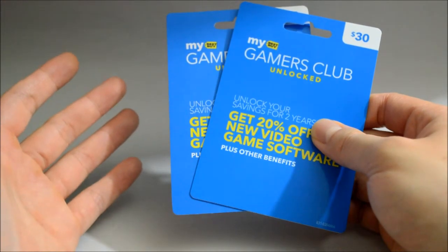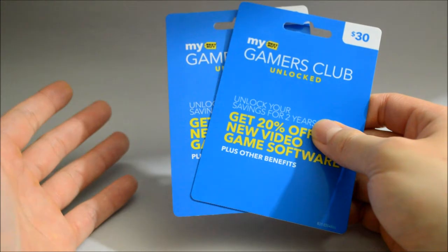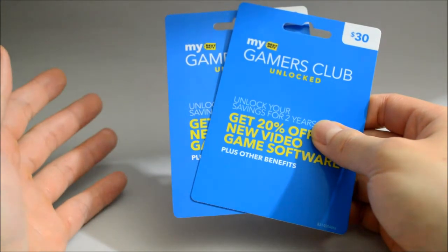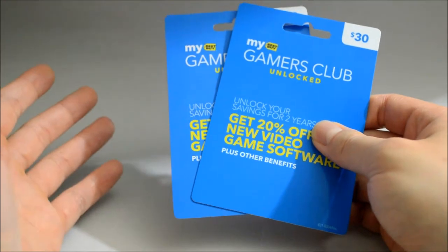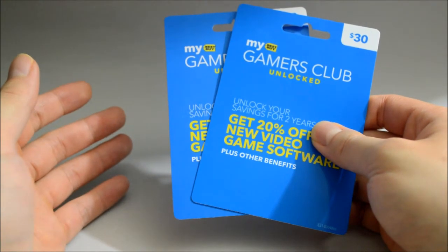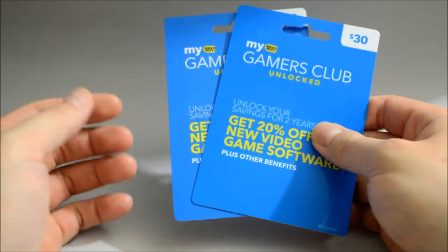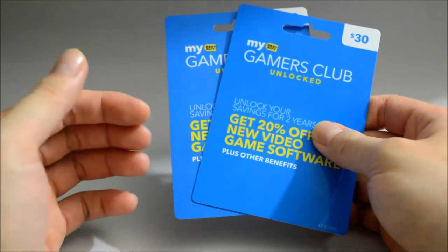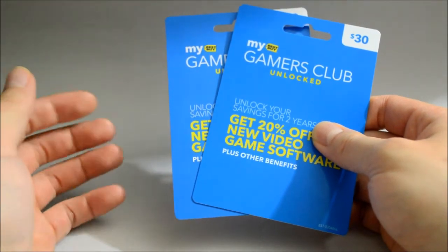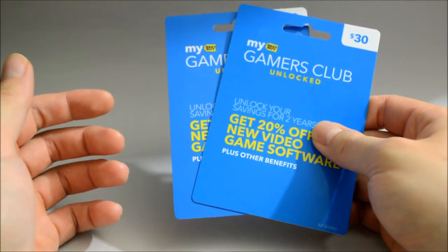In this video, I'm going to talk about whether it's really worth it to get the Gamers Club Unlocked. Before we go any further, there are a few things I want to clarify. First of all, this video is not sponsored by Best Buy. Also, it's not a video trying to tell you that you must get it or you must not get it. It's pretty much my last 2 years experience with Gamers Club Unlocked and buying games from Best Buy, so you can use this as your reference to decide if you need it or not.